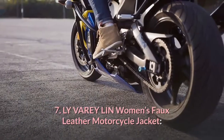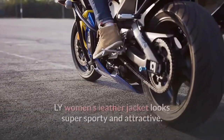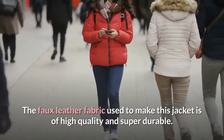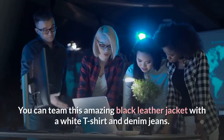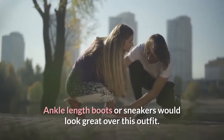7. Lai Vary Lin Women's Faux Leather Motorcycle Jacket. This jacket looks super sporty and attractive. Its collar is designed in an attractive roadie manner. The faux leather fabric used is of high quality and super durable. You can team this amazing black leather jacket with a white t-shirt and denim jeans. Ankle-length boots or sneakers would look great with this outfit.